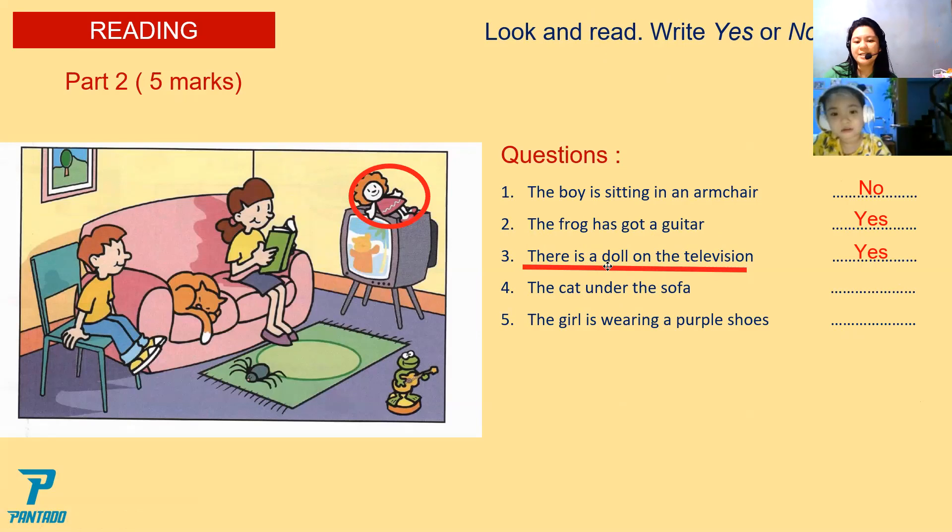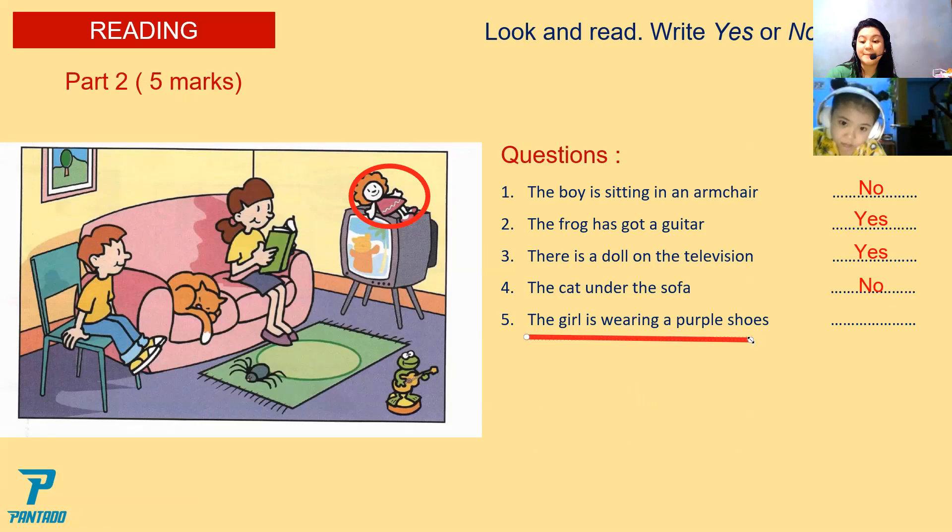Now, read question number four. The cat is under the sofa. Yes or no? No. The cat is on the sofa. Now read number five: the cat is wearing purple shoes. Is that a yes or no? Good job, Christy. You got it all correctly.